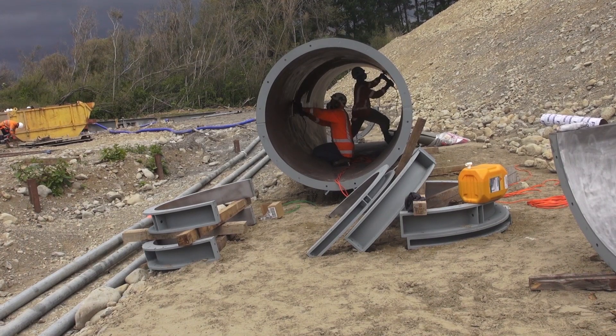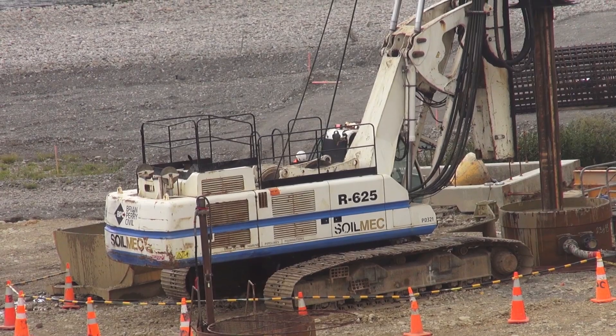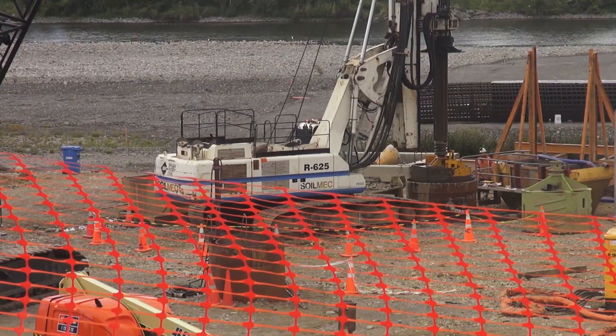Due to the length of the bridge and the depth we need to get to the foundations, many of the other bridges on this job don't need piles because of the foundation supports, but here we do.